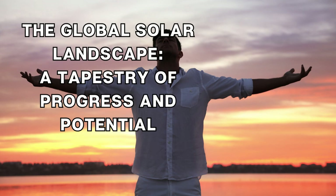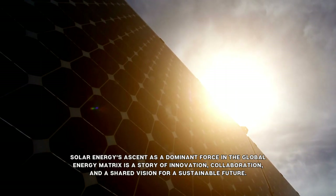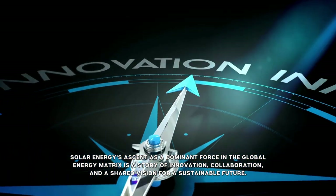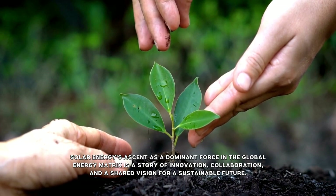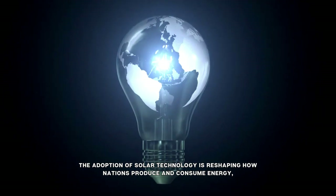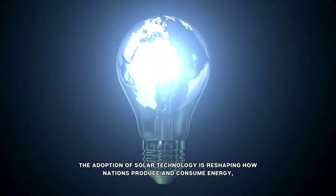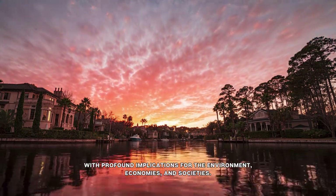The global solar landscape: a tapestry of progress and potential. Solar energy's ascent as a dominant force in the global energy matrix is a story of innovation, collaboration, and a shared vision for a sustainable future. Across continents and cultures, the adoption of solar technology is reshaping how nations produce and consume energy, with profound implications for the environment, economies, and societies.